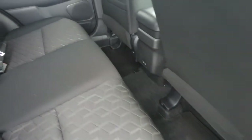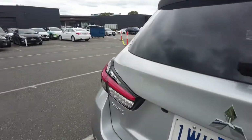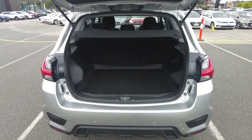The rear is very well kept with cloth seating, and the boot offers quite a large space.